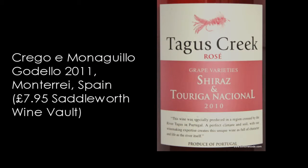Next one — we are in Portugal, in the Tejo region. This area once upon a time would have been labelled Ribatejo, meaning the banks of the Tejo, as opposed to Alentejo which means on the other side of the Tejo — the river that comes out at Lisbon. The wine is called Tagus Creek. Tagus is the Latin name for Tejo. Grapes here are Shiraz and Touriga Nacional.